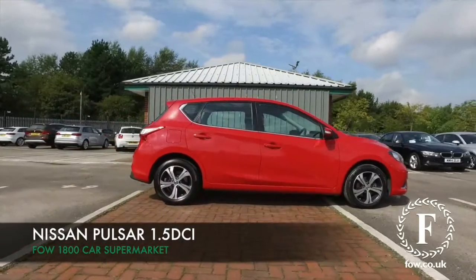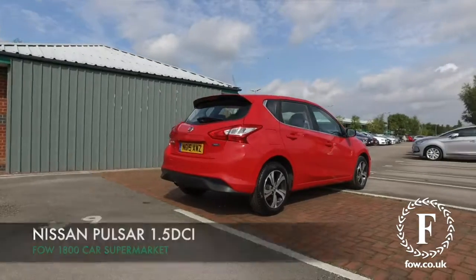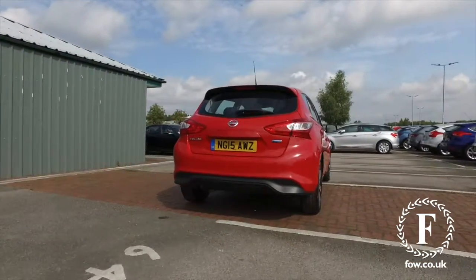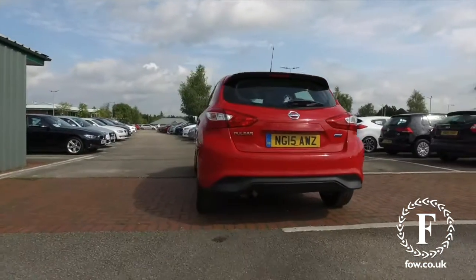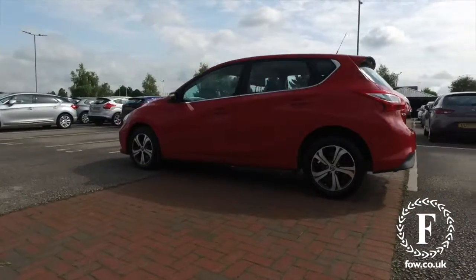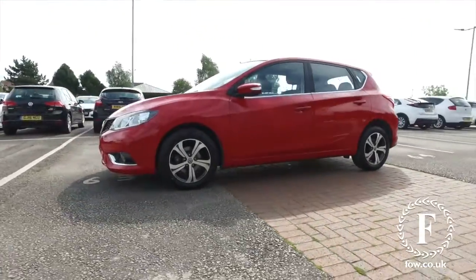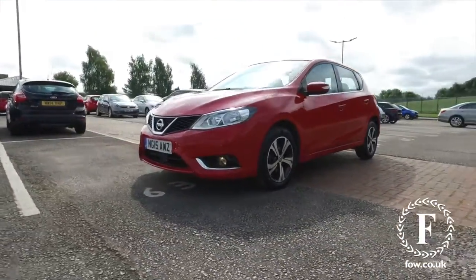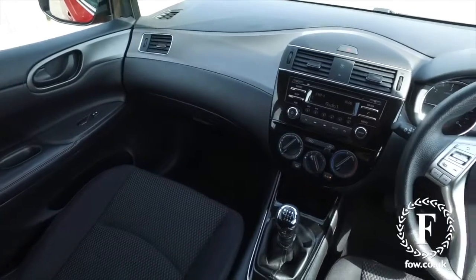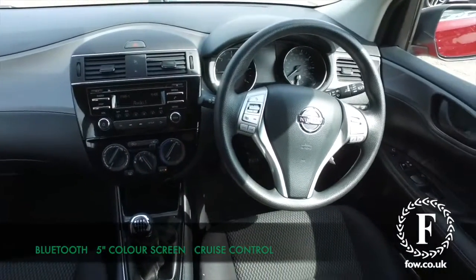Here's a Nissan Pulsar looking very nice in red, and it's a 1.5 diesel which offers very reliable and economical motoring — about 78 mpg combined. Looking great all around, and the inside will not disappoint either, with a roomy and comfortable cabin. You also have a 5-inch colour screen, cruise control, and Bluetooth on board.